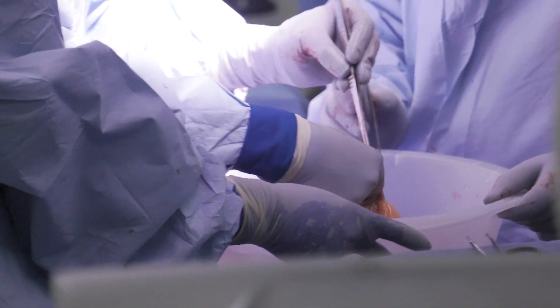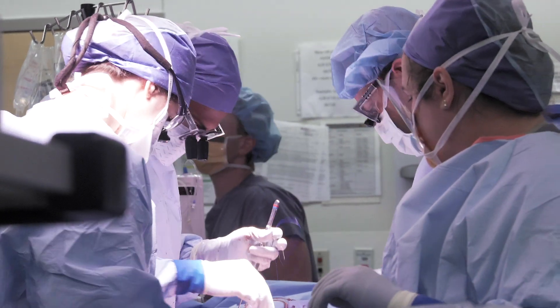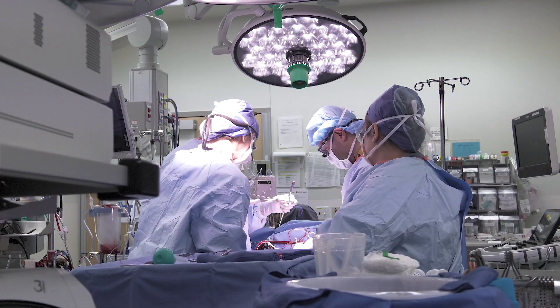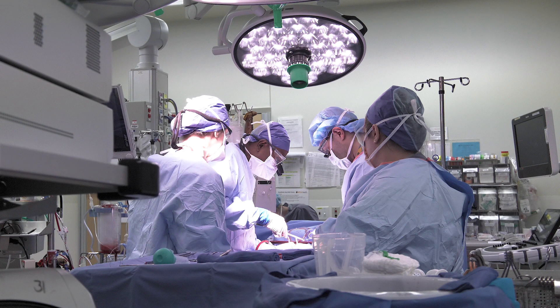While the transplant team has a lot of tools at their disposal to make sure the donated organ is as viable as possible, they will only know for sure after it's implanted. The Transmedics device answers the question before surgery. This is a game changer. Now you know if this liver is not working on a pump, it's less likely to work in a human body because this pump is mimicking what it's going to do in a human body.